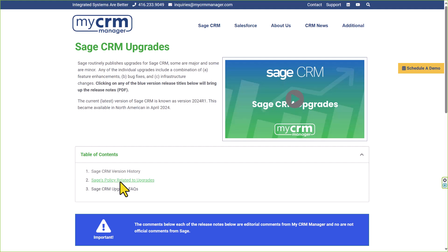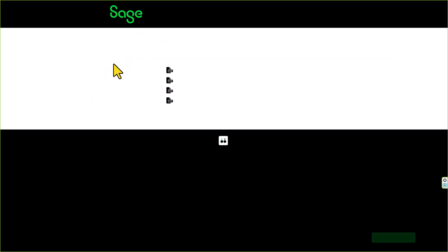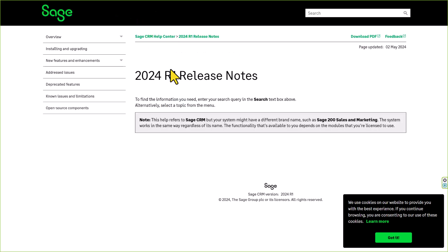On the upgrade page of our website we provide high-level summaries for each of the last several upgrades and include hyperlinks to these release notes.